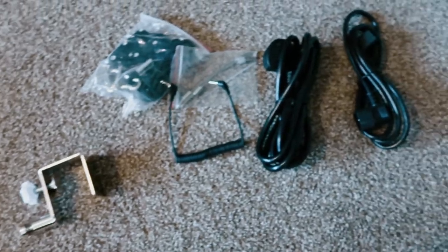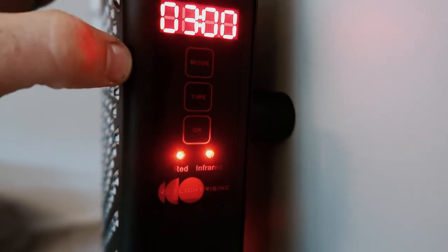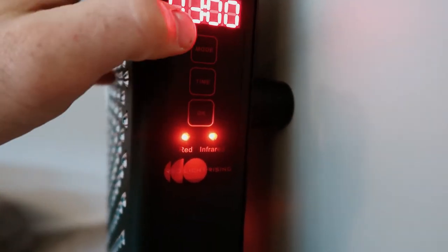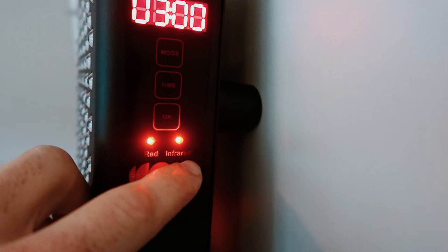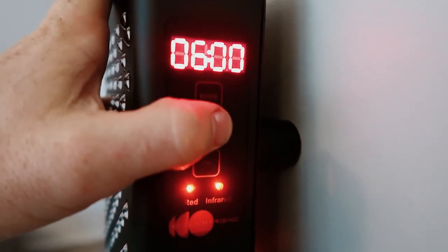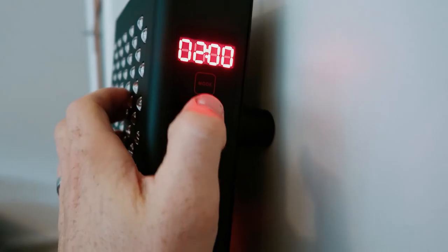Let's fire this up and have a quick play with the control panel. Power is on — when you turn it on, the timer comes up to three minutes, which is an odd default. Red and infrared lights are selected. Pressing the mode button lets you choose between the 660nm red light and the 850nm infrared, and the time button adjusts the duration — it goes up to 20 minutes, which seems standard.